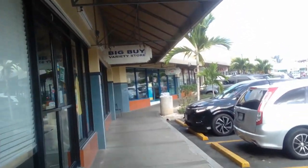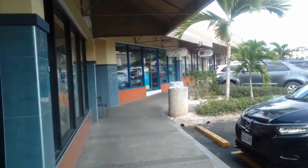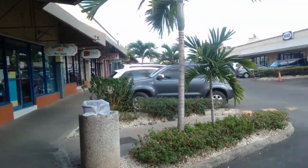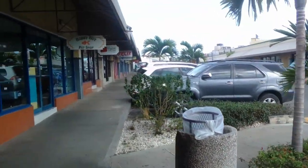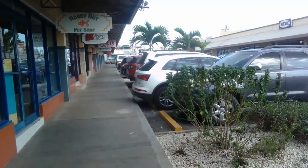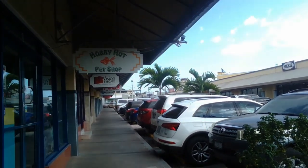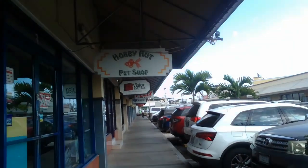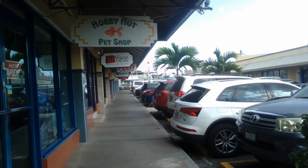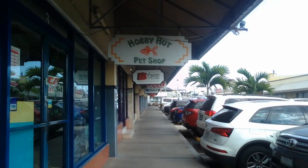Welcome again to another episode of Fish Keeping in Jamaica. Today I'm going to share with you the reason why Hobby Hut is like one of the prime pet shops in Jamaica. They are a little bit pricey and located in the uptown area of Half Way Tree. This is not a paid promotion, but in comparison to other pet shops I think you have reasons to visit Hobby Hut — they've been doing well for 20-plus years as a pet shop. Stay tuned.